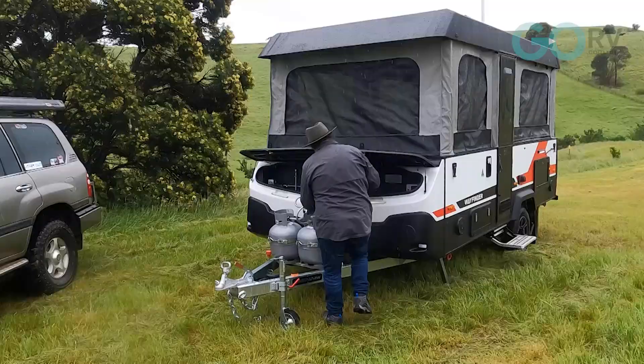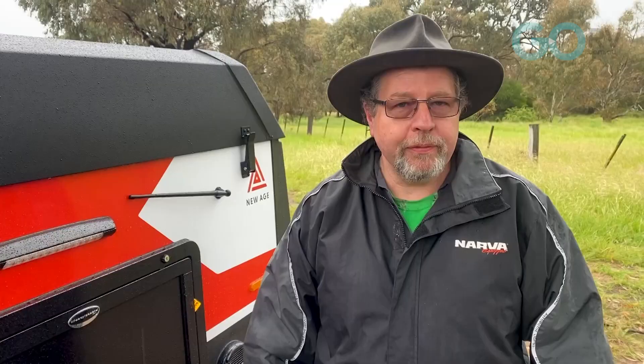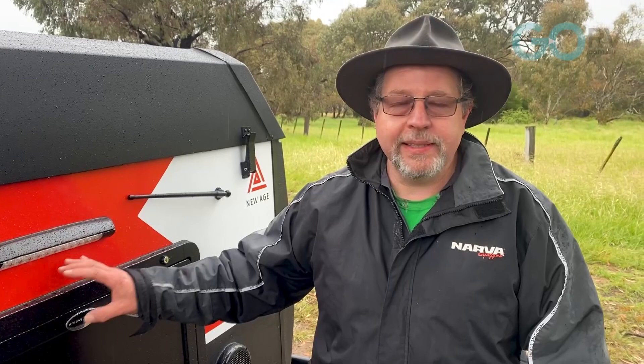G'day folks, Anthony here for Go RV. We're out on one of the wettest days we could possibly have here in Melbourne, but that's okay. We're tough, we do what we do and we're out here to test a new New Age Wayfinder MY21 and we're going to put this thing through its paces and see what it does.